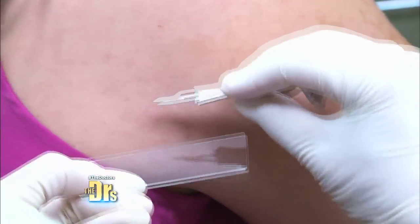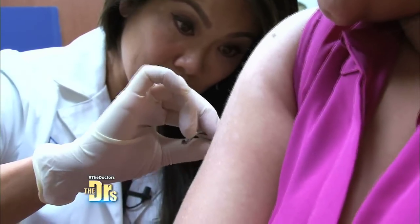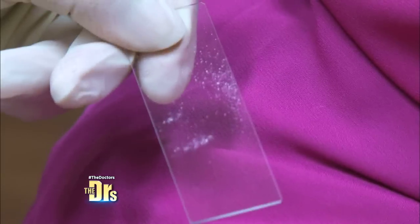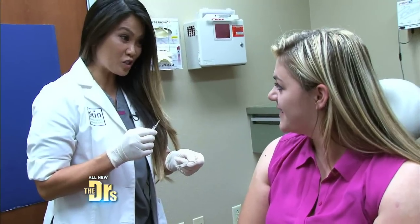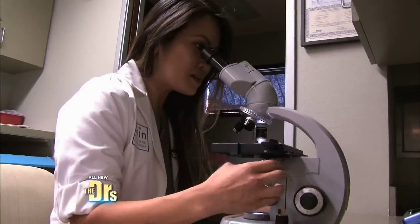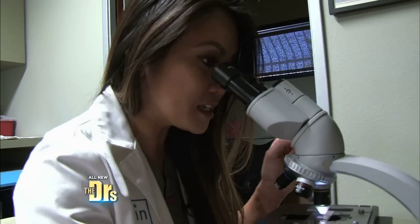I think I know what it is, but let me do one more test. There's a little scale here and I'm just gonna scratch to bring up some of that scale and put it on this glass slide. I'm going to take a look at this under the microscope. Oh my — I do think we have a diagnosis here.